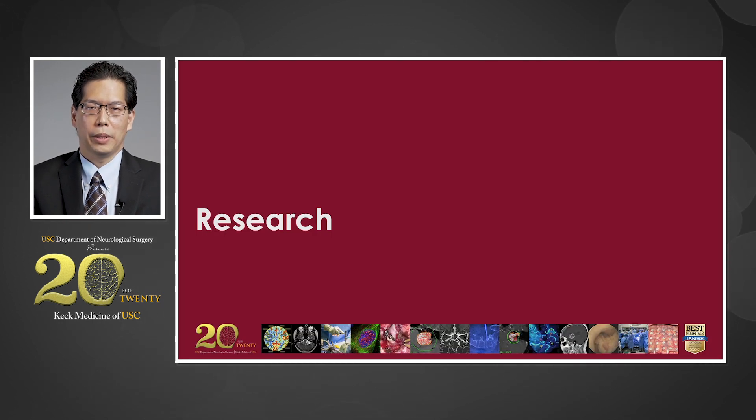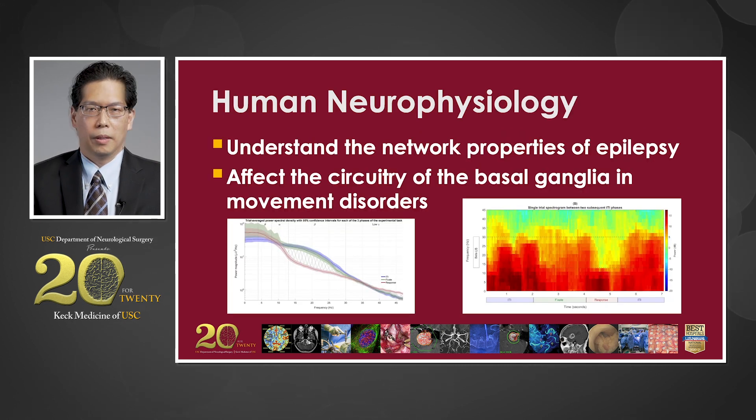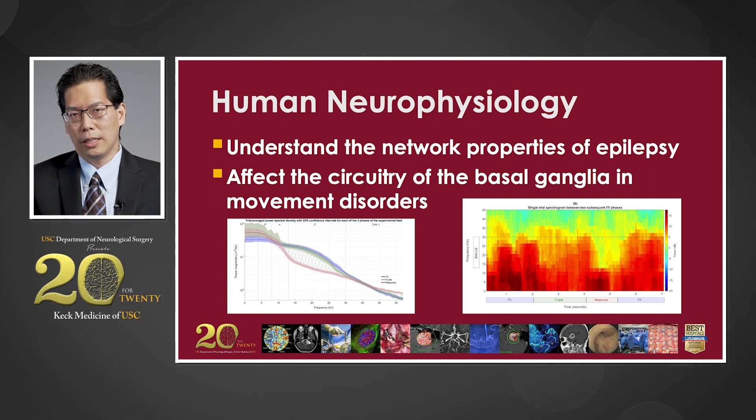Now I'd like to talk about the research that my laboratory performs. We do a lot of clinical research and invite our patients to participate if they would like to, which allows us to gain more information about the diseases we treat, such as epilepsy and movement disorders. My laboratory focuses on human neurophysiology. For epilepsy, my laboratory is interested in the network properties of seizure networks. By understanding these networks, we can better figure out treatment modalities and potentially new devices to help stop epilepsy.